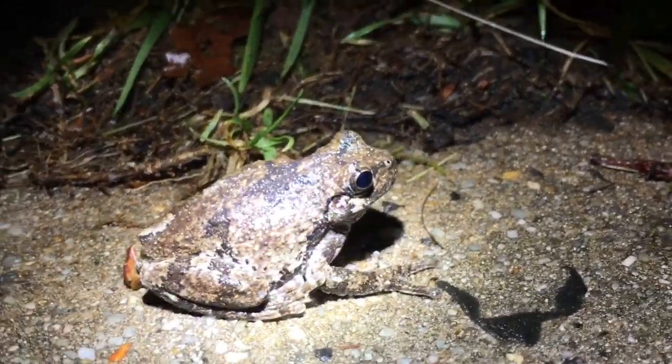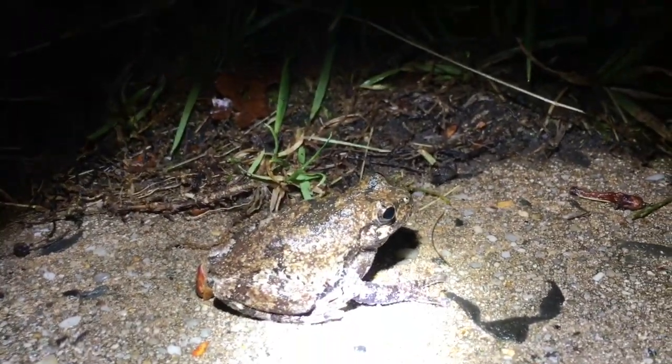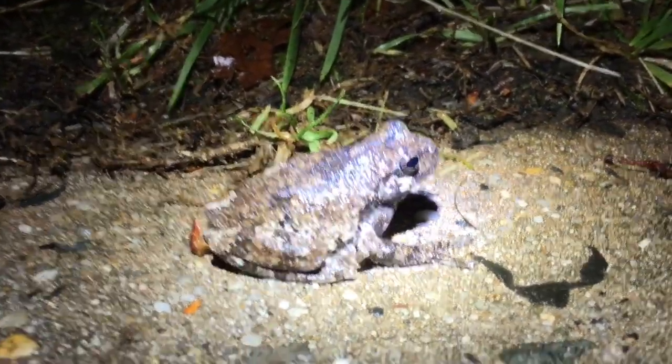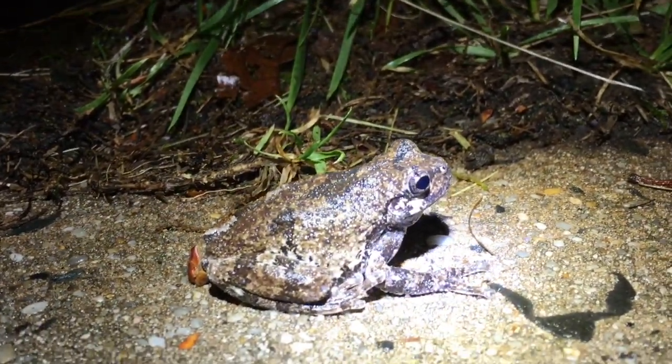First gray tree frog of the night — had to get him out of the road in case a car was coming. Here's a closer look. I know it's a male — it just chirped. Nice first gray tree frog of the night; hopefully we get some more. Going to take some photos of this guy.